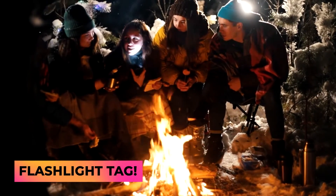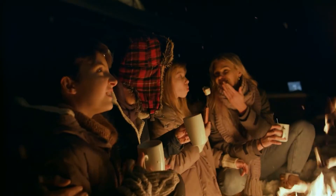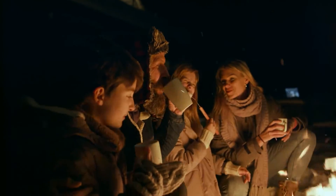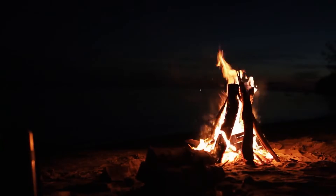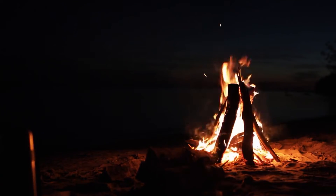And now, flashlight tag. This is one for once the sun has set and it's pretty dark outside. It's even better if the stars are out so you have a little bit of light to help everyone out. Once the fire has calmed down and the night is upon you, it's time for some flashlight tag.